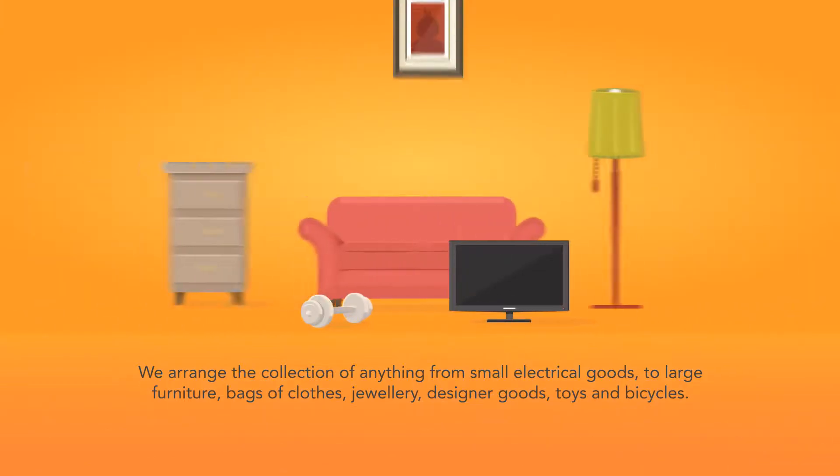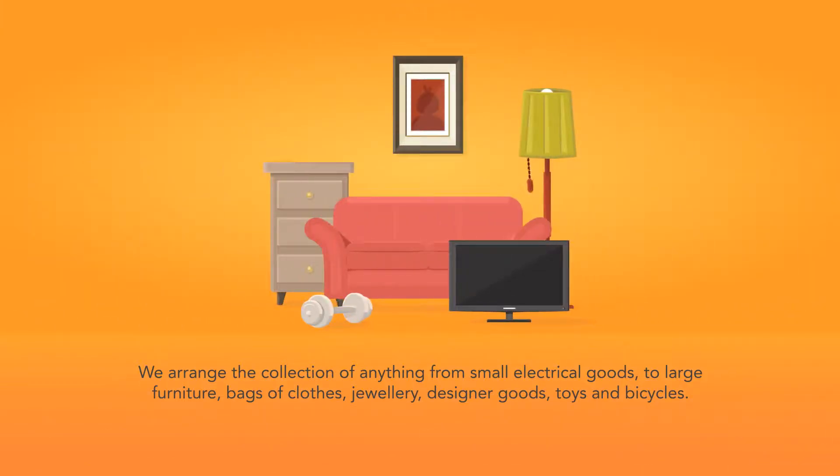We arrange the collection of anything from small electrical goods to large furniture, bags of clothes, jewellery, designer goods, toys and bicycles.